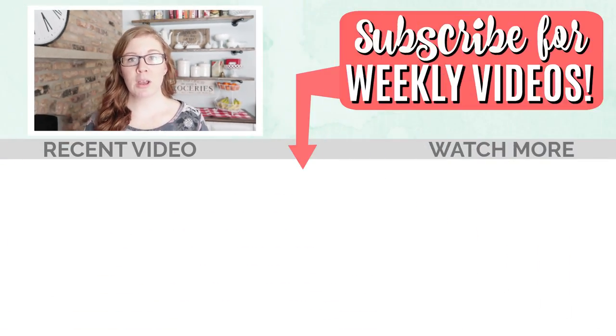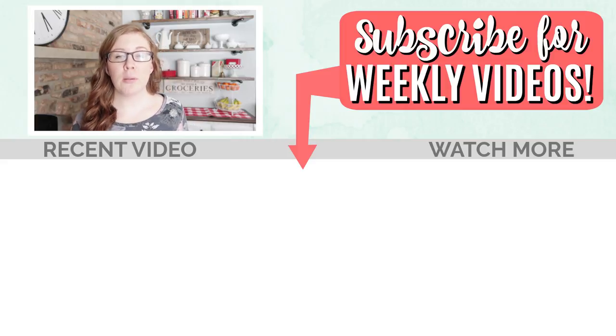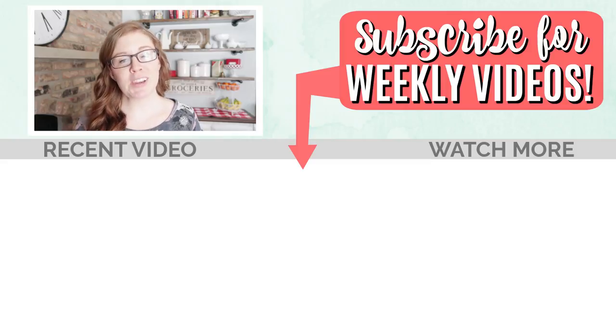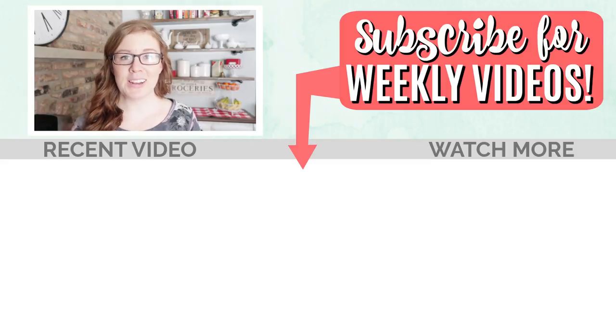Let me know what products you use at mealtimes that really make things go smoother. If you want to see more about high chairs and what I use with babies, I'll leave a link to that video below. As always, thank you so much for watching - I appreciate you guys so much. See you next time, bye!